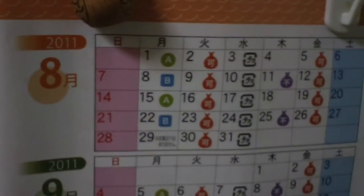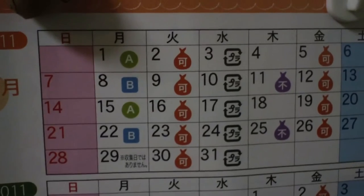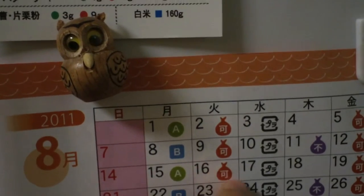This is the trash pickup schedule. In Japan, you divide your trash and you put out different types of trash on different days of the week.